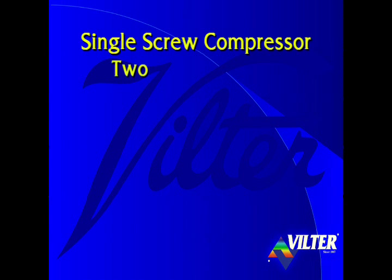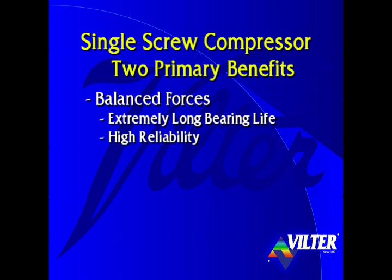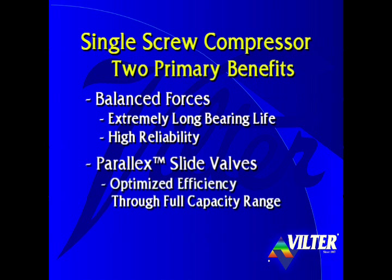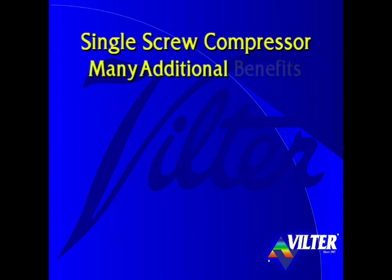So far we've presented the two primary benefits of Wilter's single screw compressor: balanced forces for extremely long bearing life and high reliability, and the parallax slide valves for optimized efficiency through its full capacity range. Besides these primary benefits, there are also many additional benefits of the single screw compressor.